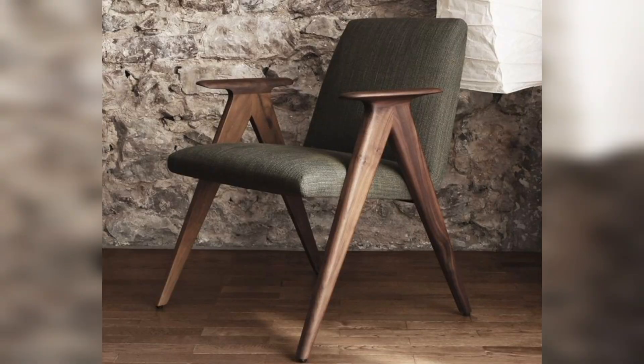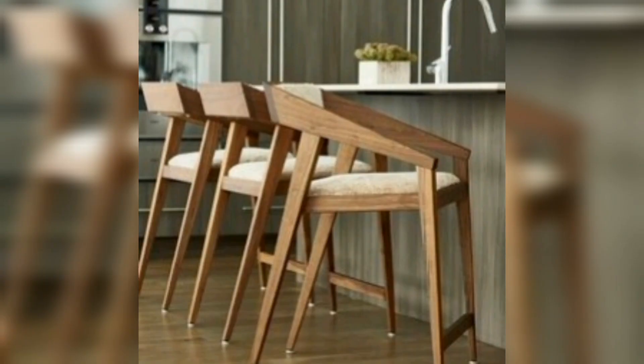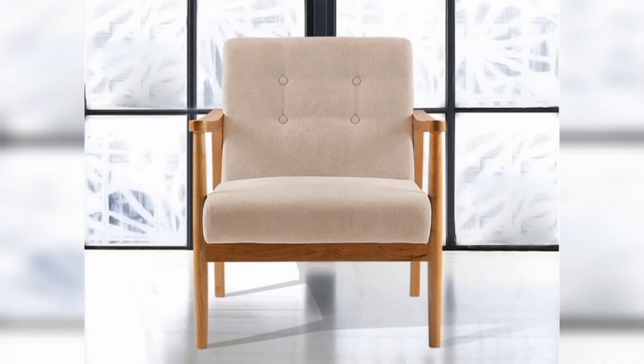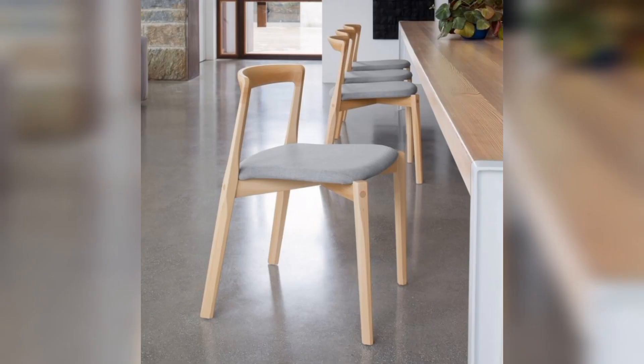Chairs are essential pieces of furniture that can define the style of a room while serving a practical purpose. Wooden chairs in particular have been a popular choice for their durability, natural beauty, and versatility — whether you are looking for a classic design.